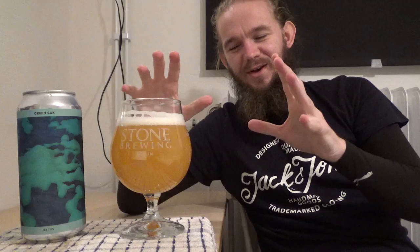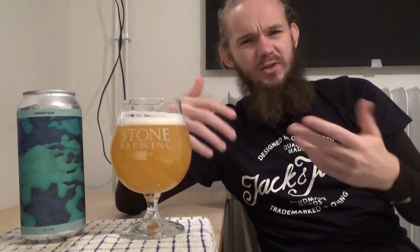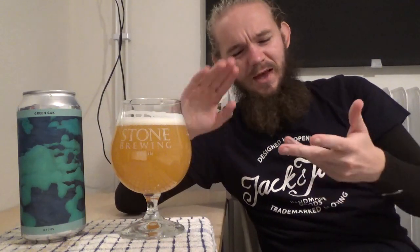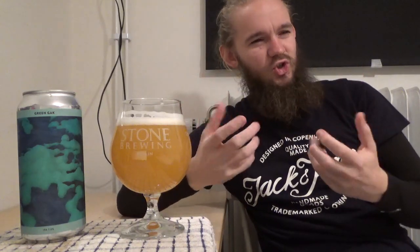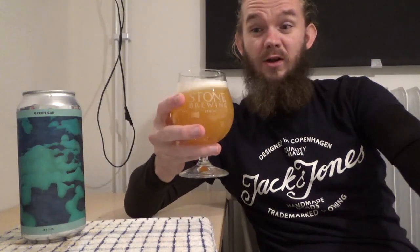One thing I'll say before we check out the aroma is that as soon as you open up this can, I think the Simcoe comes right at you. Mosaic is a hop famous for its juicy tangerines; Azaca's quite a tangerine-y orange hop with a little bit of pineapple. And Simcoe is all about that milkshake-y, passion-fruity note - and to me, that was what really jumped out at the aroma as soon as I opened up the can. It's a beautiful smelling beer.